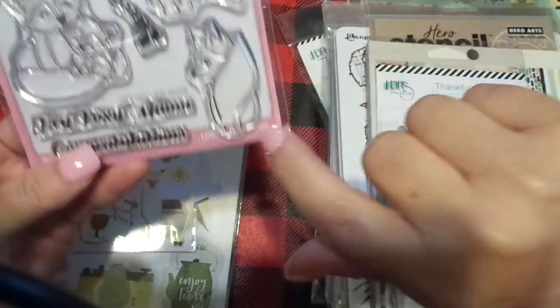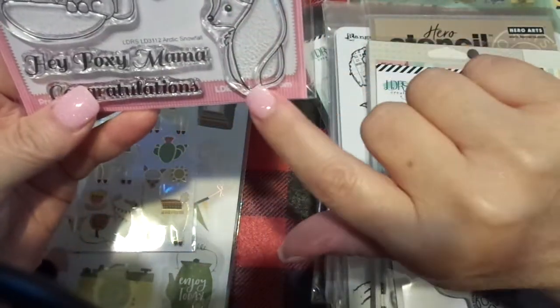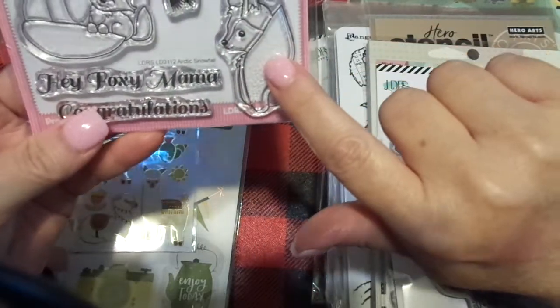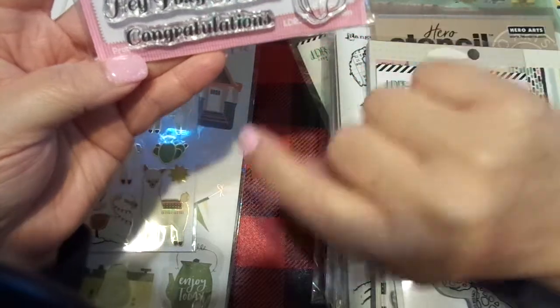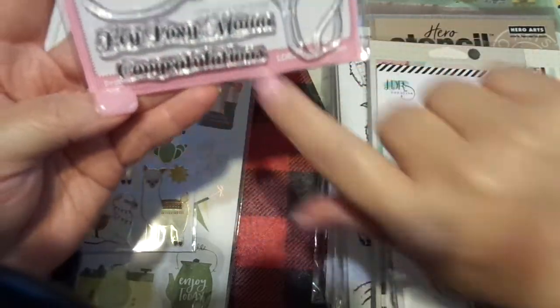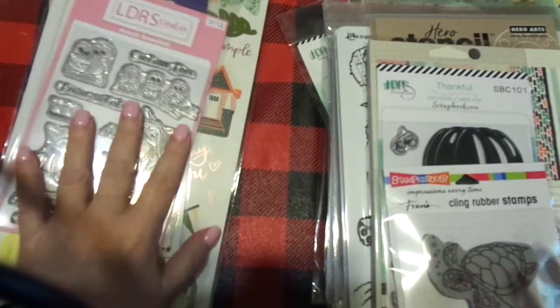There's another fox here, so you could add Daddy in there. And then I guess this is just a little fox that's wrapped up. Hey, Foxy Mama — that's cute. And congratulations. I'm going to enjoy using that stamp.